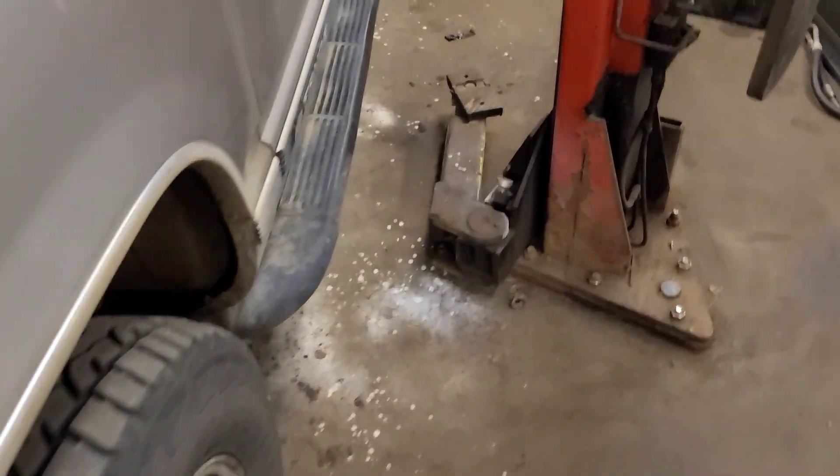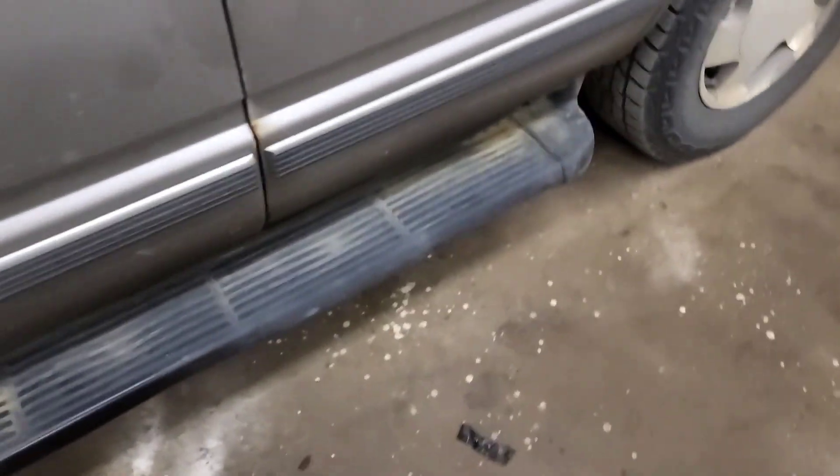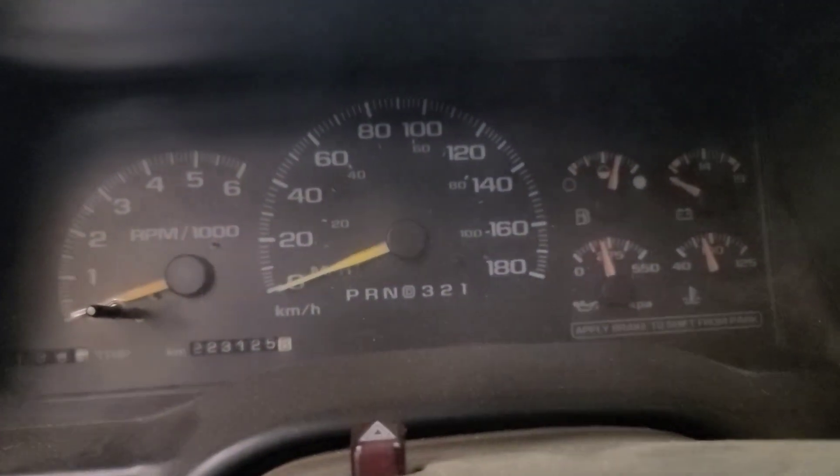Good day viewers. Today we have a 1999 Chevy Tahoe that was not starting yesterday. I did get it running by putting propane in the air induction system, which tells me it's a fuel problem.